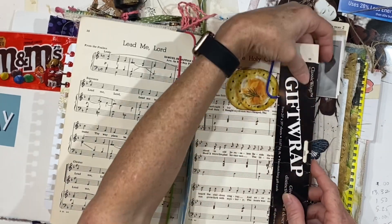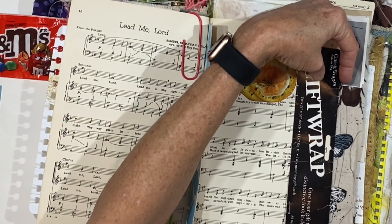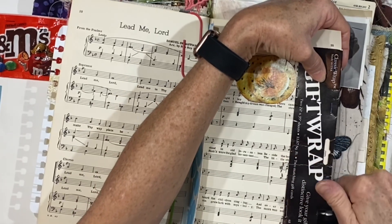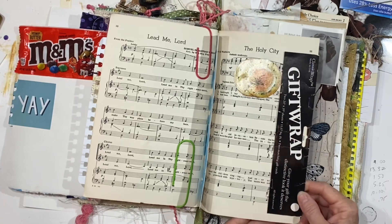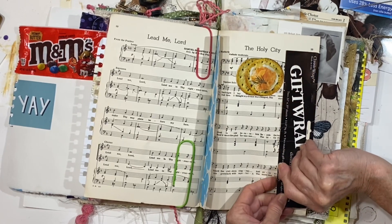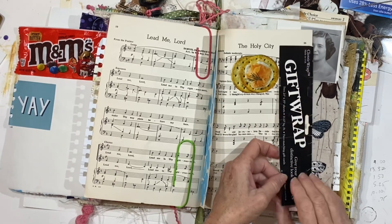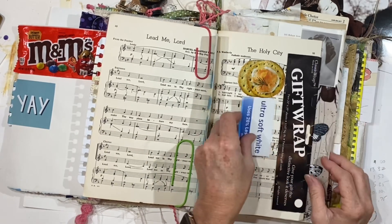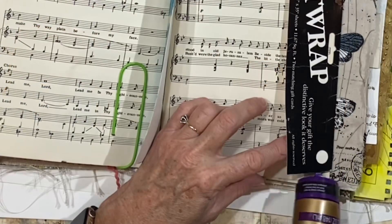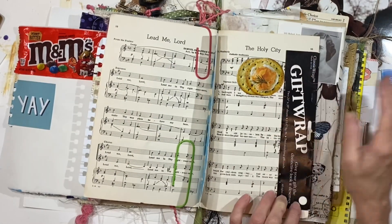I think we're going to just take the stapler and staple across here. I love that you can see the blue staples against the black. I might take this staple out — that staple was already in there. I don't want it hanging down where it's going to scratch me because I would like to use this for a little place where we can tuck things under. And if we add some glue right across the bottom, it makes it like a little pocket.